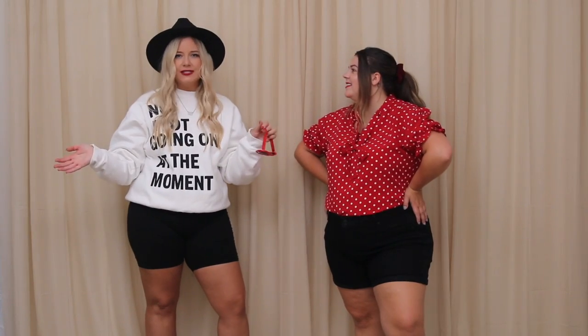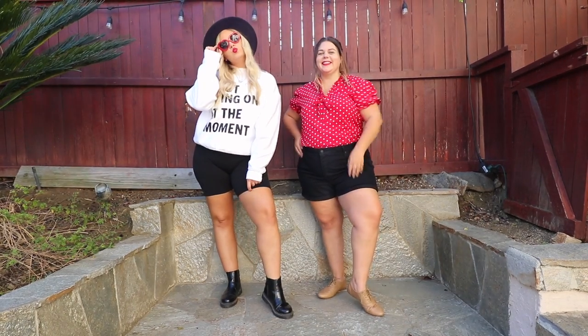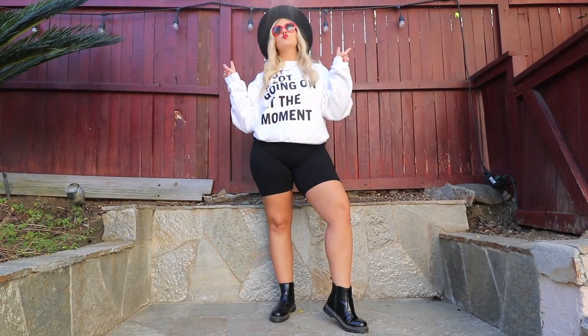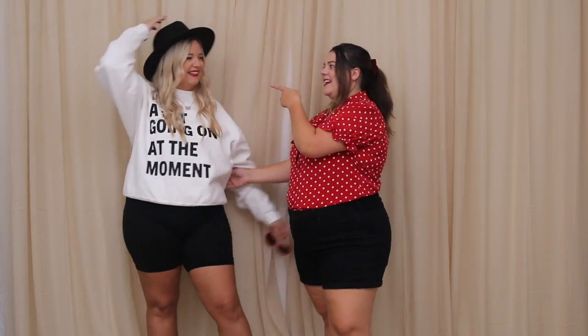For Sierra's WANEGBT look, this shirt is from Unique Vintage — they're really size-inclusive with great throwback 50s, 60s, 70s styles. The shorts are Old Navy, the same Oxfords, and hair in a ponytail with a red scrunchie to complete the We Are Never Ever Getting Back Together look. I'm just so happy with how these looks turned out.